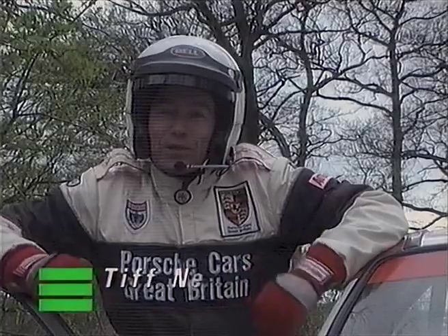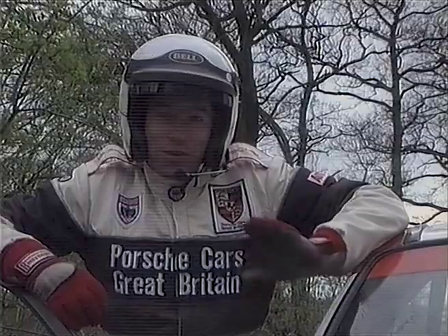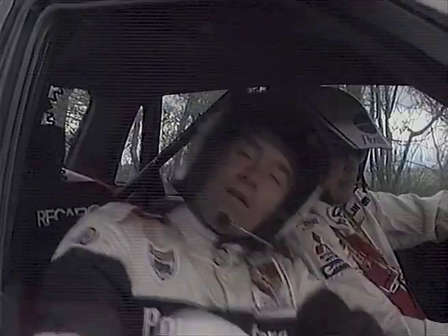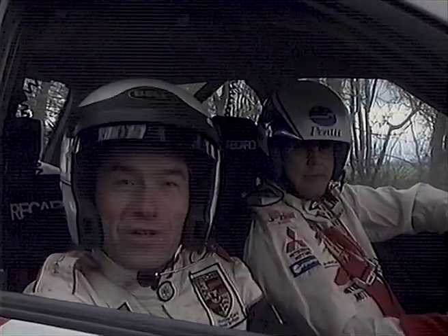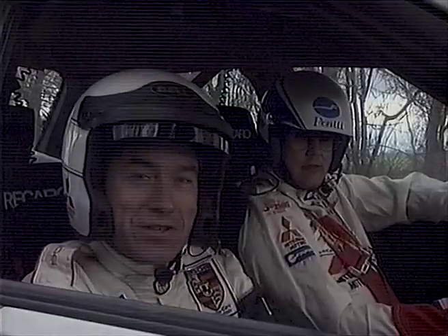Well, that's what happens when you get things a little bit wrong in rallying. Today, we're going to show you how to do it right, and I'm under strict orders not to bend this rally car. I'm not going to show you how it's done, but last year's Lombard RAC rally winner, Pentti Airikkala, he's going to show us.